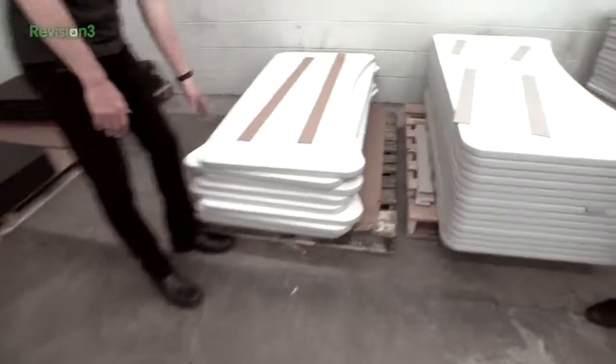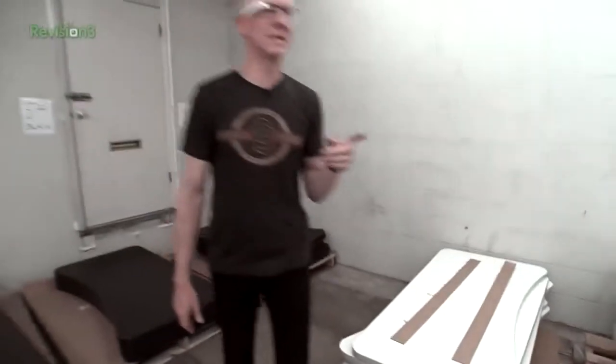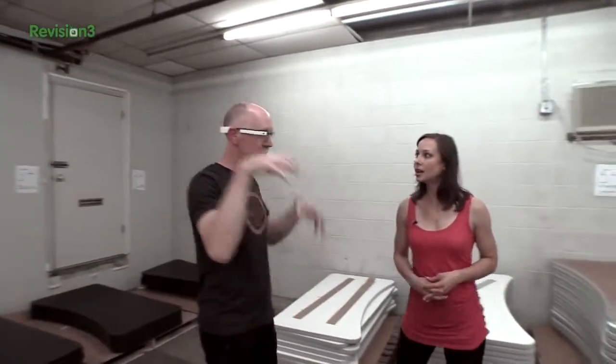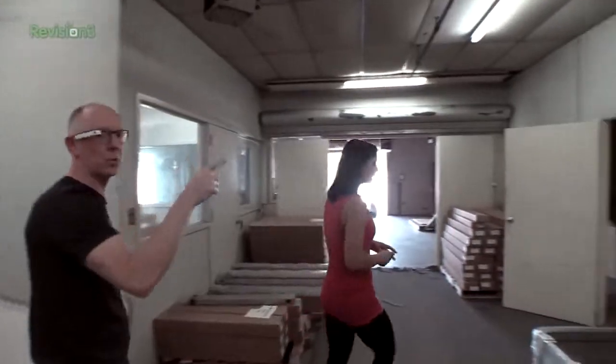These are the ones that you can actually write on — there's a whiteboard surface. Now, what's most interesting is you see stacks and stacks of them. This is why you can get them quickly, because they're warehousing them here. They're making them in the other building and we're gonna see that in a minute.